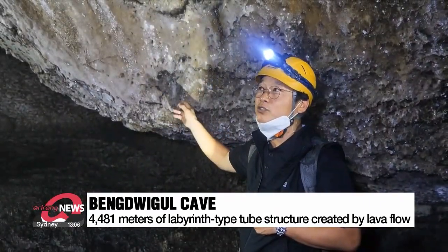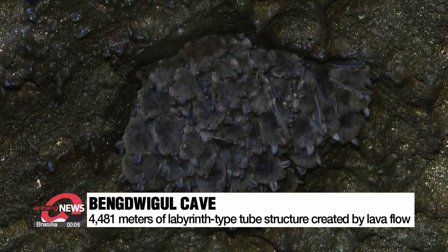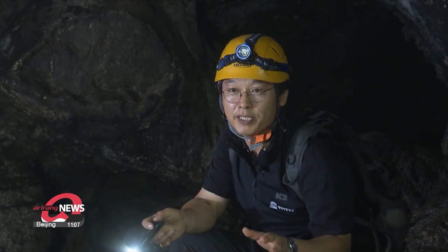The interior of the cave has a range of lava formations of columns and bridges. Its structure is very complex, with small lava caves intertwined like a maze. We see that this formation was made as the lava flowed into branches over a relatively short period of time.